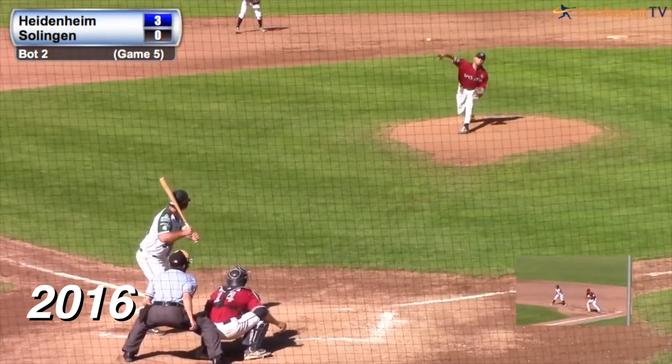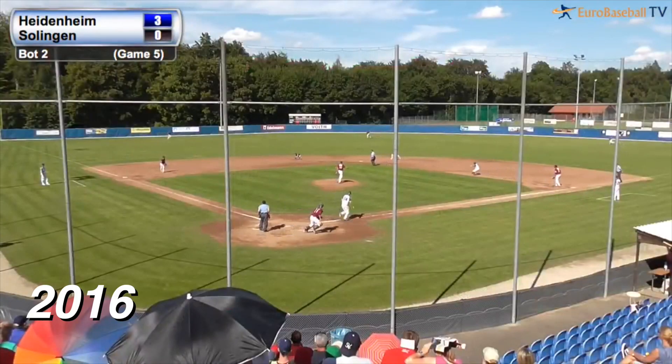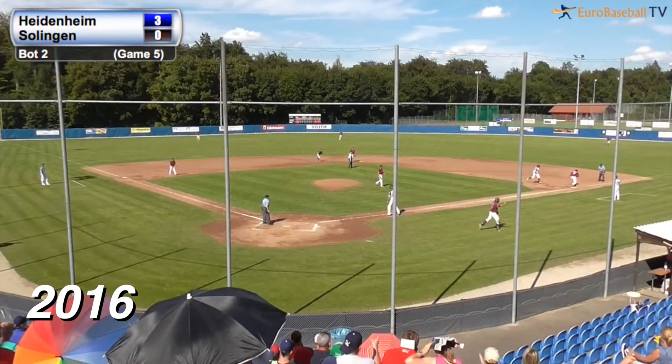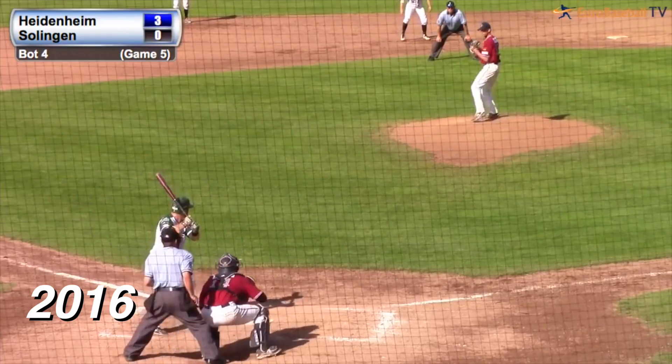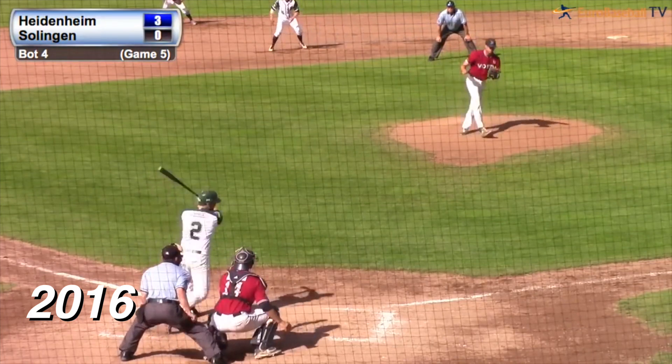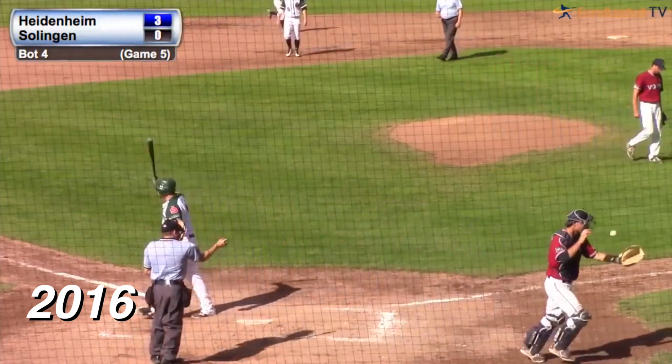Runner on first, one out. And the 1-2 pitch — swung on, line drive to the shortstop, caught on the fly by Schultz, throw to first, double play. Lang was caught off the base. One ball and two strikes, the pitch — swing and a miss, strike three. And the inning is over.